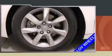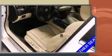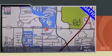Discerning drivers will appreciate the 2013 Acura TL. This four-door, five-passenger sedan just recently passed the 50,000-mile mark. A 3.5-liter V6 engine pairs with a sophisticated six-speed automatic transmission, providing a smooth and predictable driving experience.